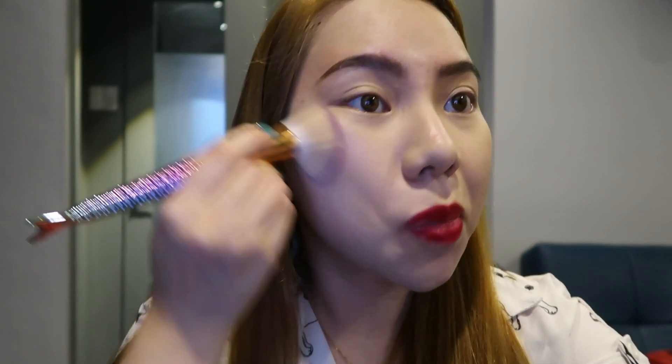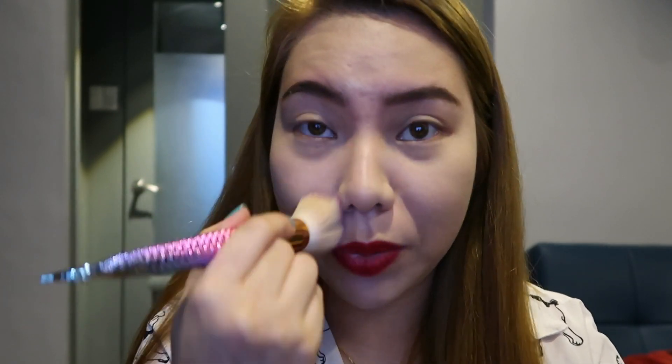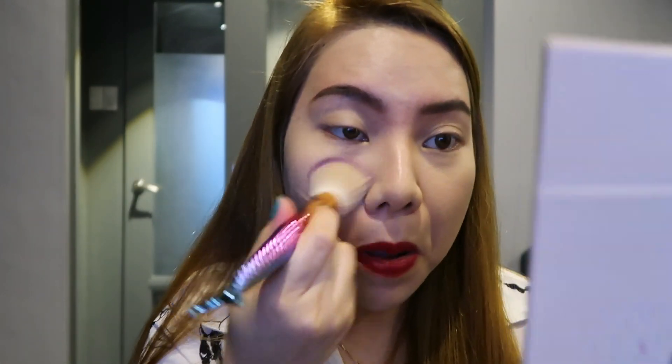On camera it looks pale, but in person it looks okay — it's not too white in person. Some people do circular motions when applying foundation, but me, I just go anywhere and everywhere. Blend, blend, blend — that is the secret to everything. You have to blend everything out. Make sure that it is even on all parts of your face.